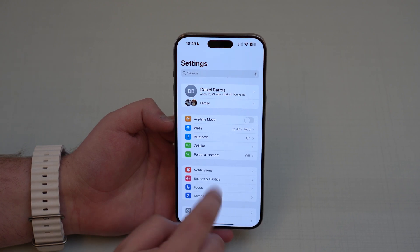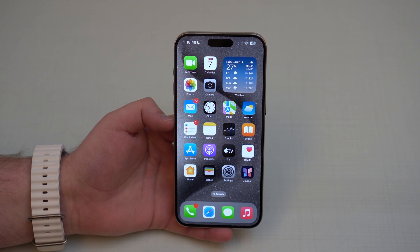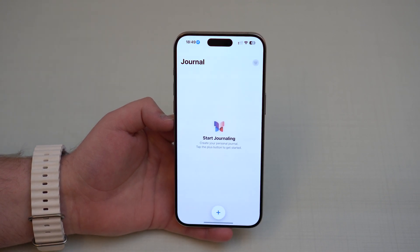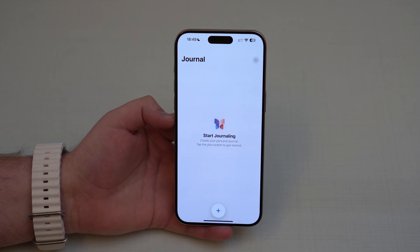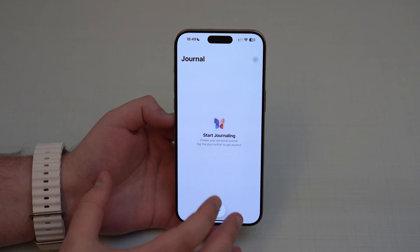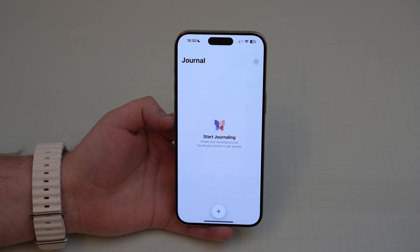Let me show you everything iOS 17.2 brings, starting with a new app called Journal. Apple announced this brand new app at their WWDC presentation of iOS 17 and it took two months but it's finally here. The Journal app, as the name suggests, will let you write about small moments and big accomplishments in your life, so you can go back anytime and look at those memories and really practice gratitude.